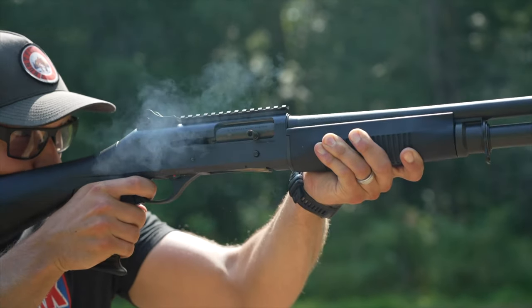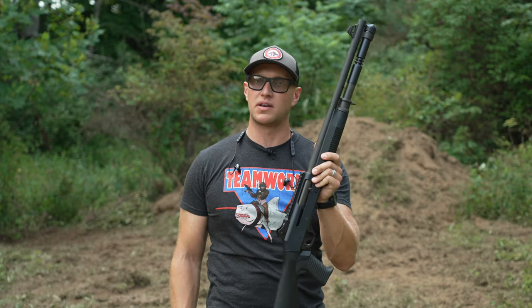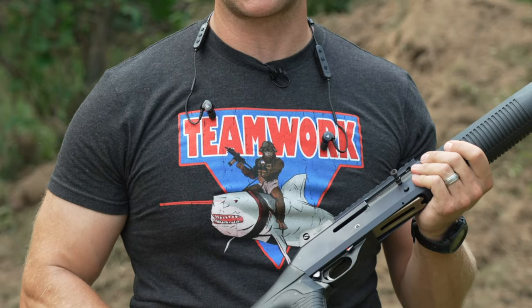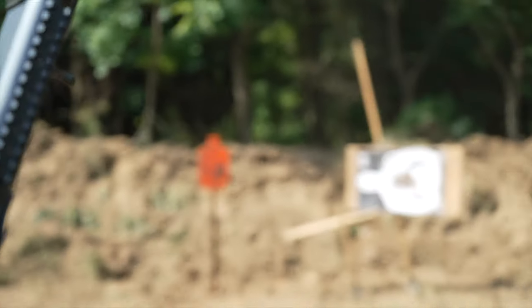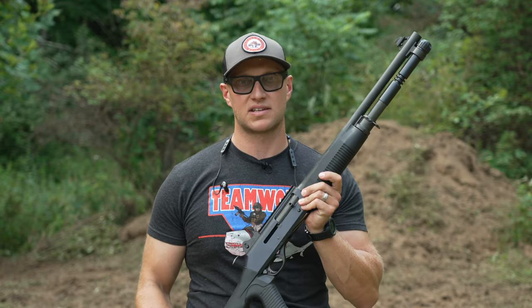What shotgun do I look for when shit hits the fan? It's quite easily the Benelli M4. And not only do I grab my Benelli M4, I grab me a Shmedium t-shirt with a shark being ridden by a Sasquatch. But if you're really going to defend yourself in that type of scenario, you need a shotgun that can quite easily take on the world — and the Benelli M4 is it. Let's get into why that's the case.